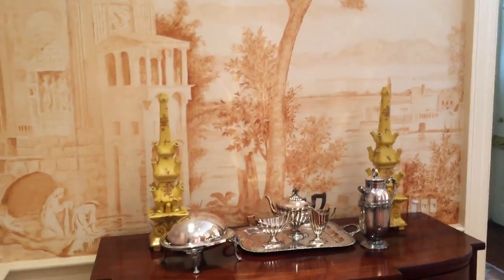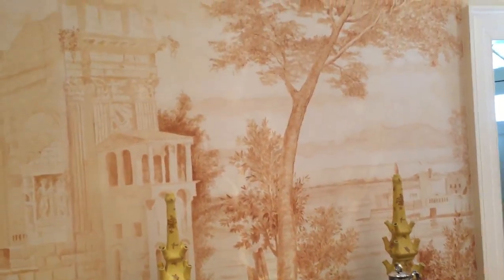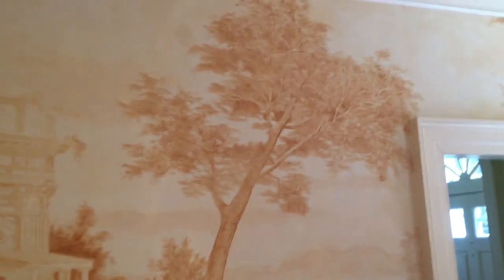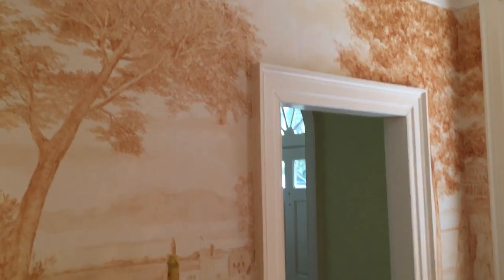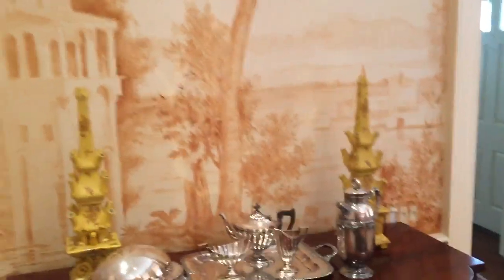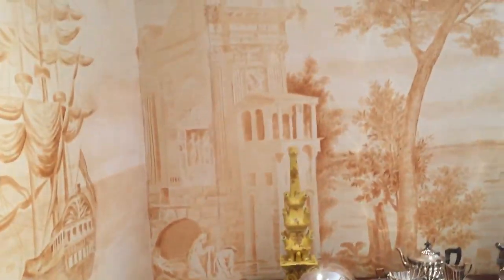The only detail I haven't put into the mural is Vesuvius. It's not hard to find, but every drawing of the Bay of Naples puts Vesuvius in a different place, so I just haven't put it here. Maybe later, when we want to add a few more details to the mural, I'll come in and add those.